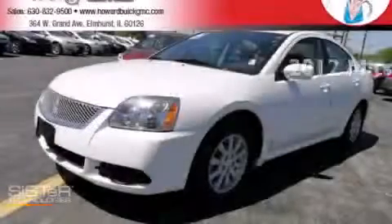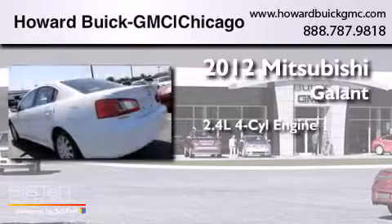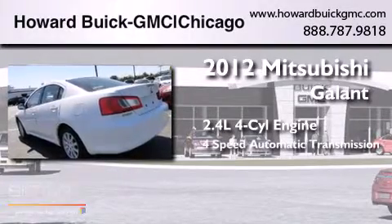This is a 2012 Mitsubishi Galant. It has a 2.4-liter 4-cylinder engine and a 4-speed automatic transmission.